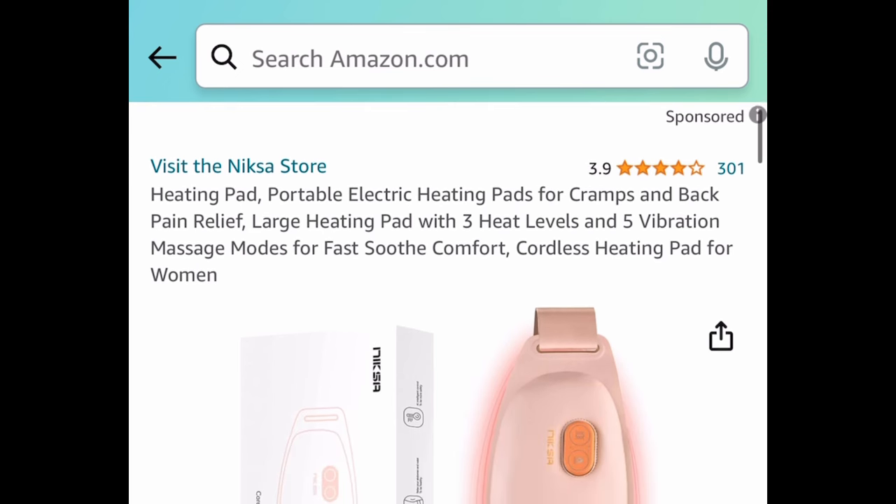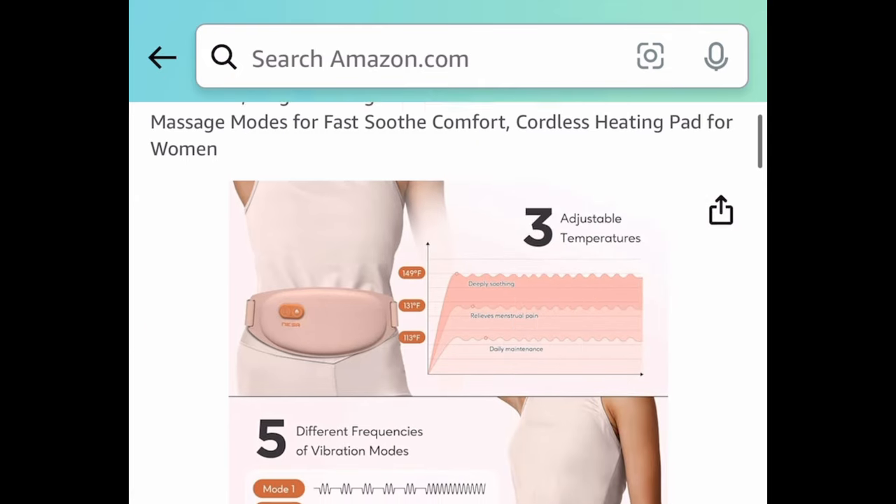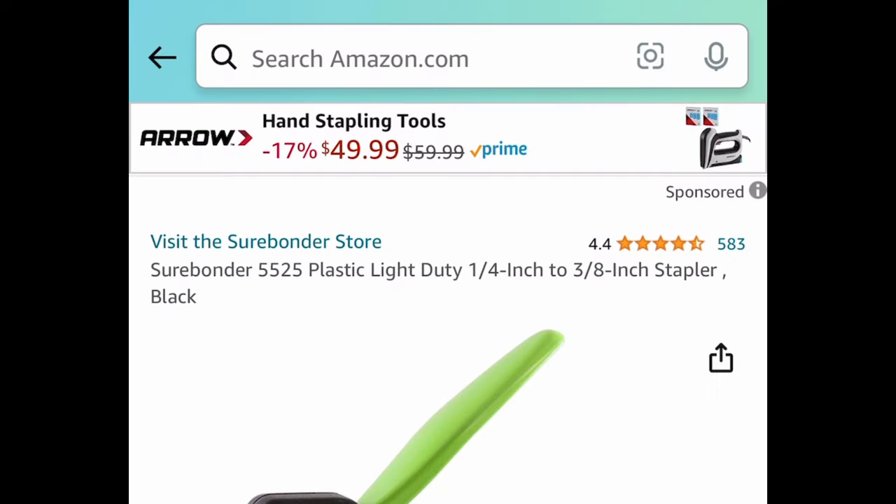Next we have this electric cordless heating pad with vibration massage modes — great for cramps by the way. It's $24.99, but with the coupon and code it comes down to $12.49.